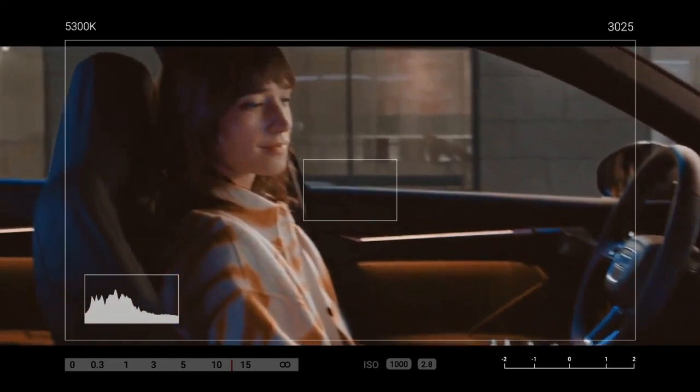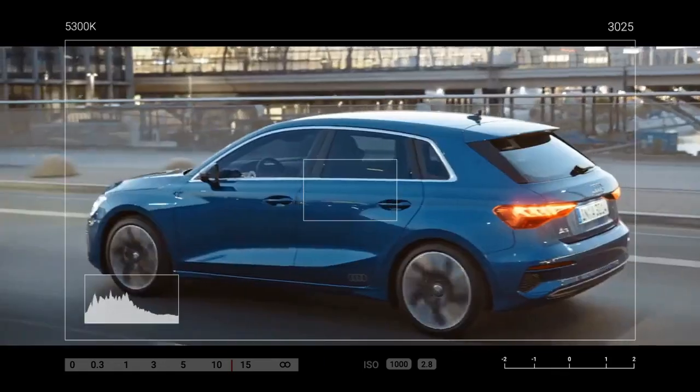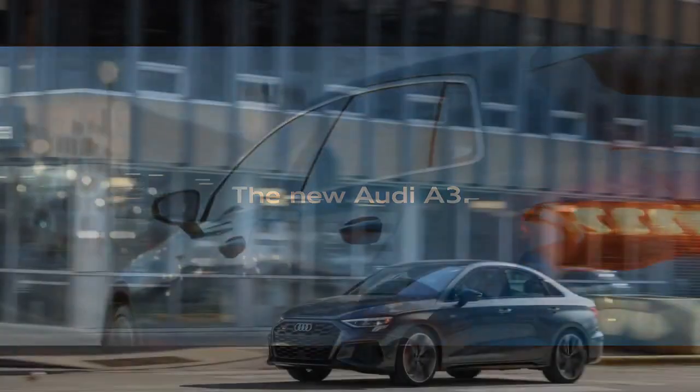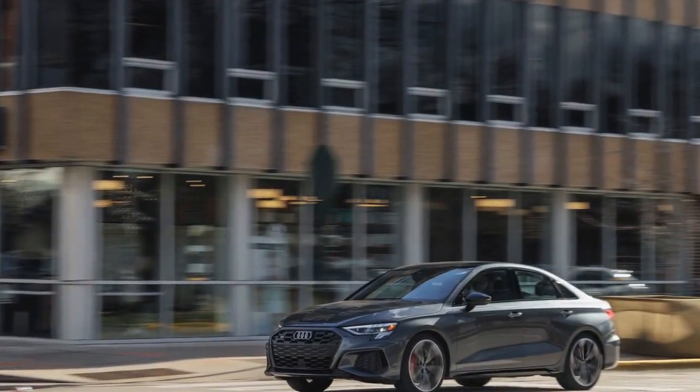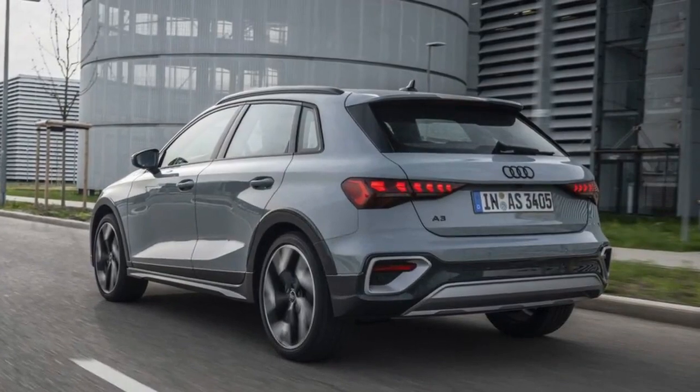The A3 Allstreet starts at $29,750 before sales tax in Germany — with the need to pay more, of course, if you wanted to talk to your phone. We'll find out which revisions will make it to the U.S. market A3 and S3 sedans later in the year. Here's hoping the pay-as-you-go features aren't among them.